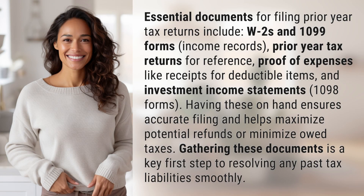Essential documents for filing prior year tax returns include W-2s and 1099 forms, income records, prior year tax returns for reference, proof of expenses like receipts for deductible items, investment income statements, and 1098 forms. Having these on hand ensures accurate filing and helps maximize potential refunds or minimize owed taxes. Gathering these documents is a key first step to resolving any past tax liabilities smoothly.